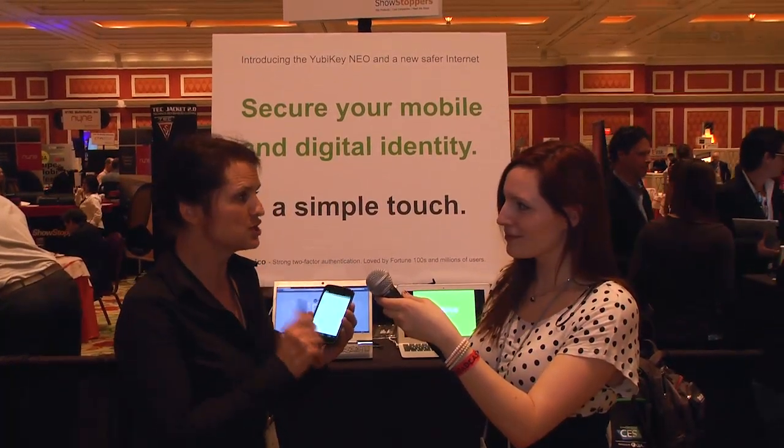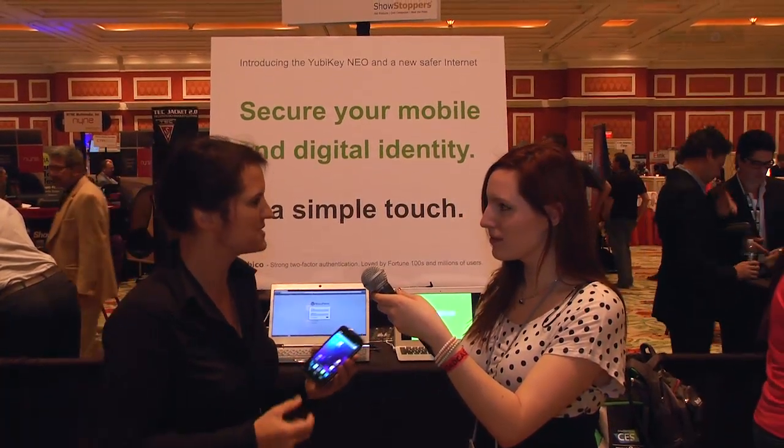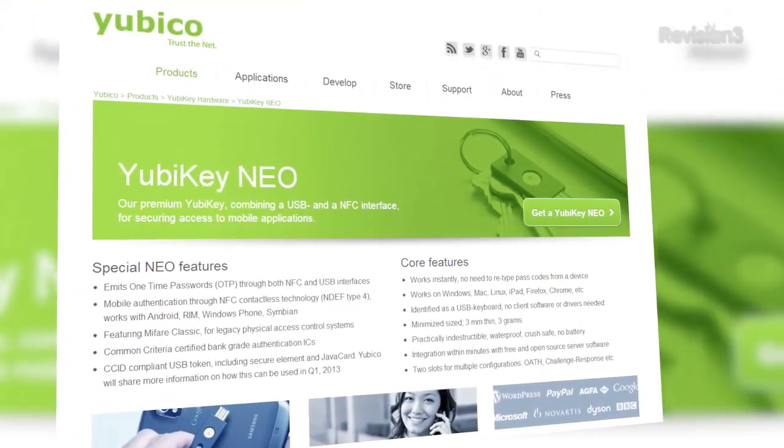You can also use it with a USB port for a computer to log in on a Mac, a PC, or a tablet. And the YubiKey Neo has been developed with leading cloud services.